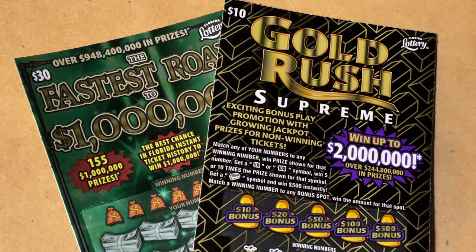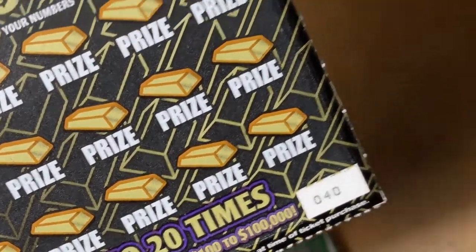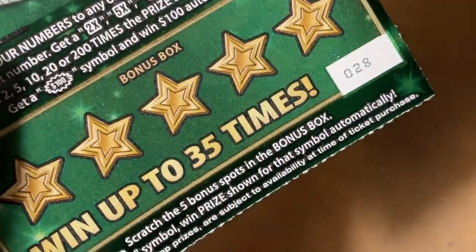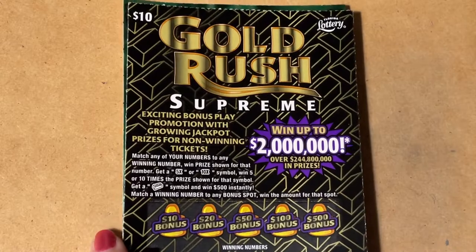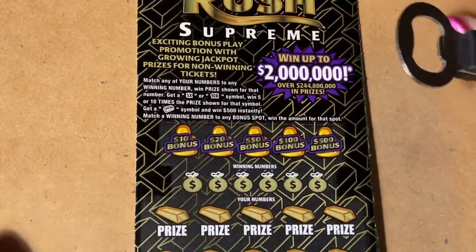Hi everyone. Let's scratch tickets. Look what I have today. I have a $10 Gold Rush ticket number 40 and I have a Fastest Road ticket 28. Let's start with the Gold Rush Supreme $10 ticket.